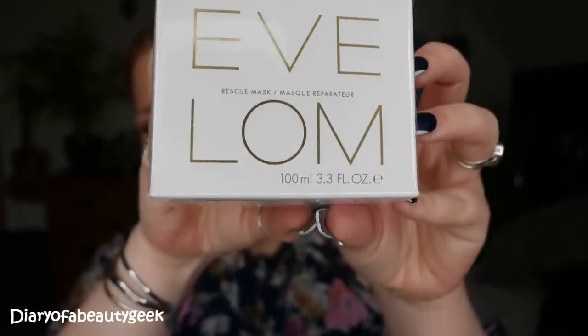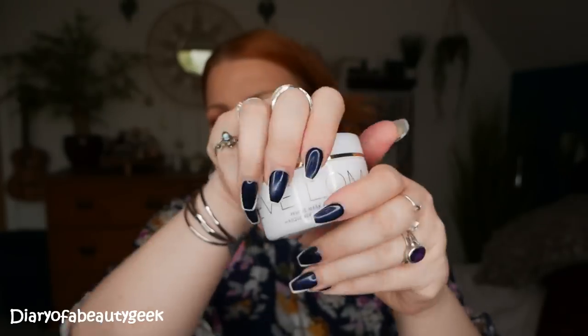Next, we've got a product by Eve Lom. This is a Rescue Mask, and there's 100ml here. I'll just take it out of the wrapper. I love that they add little spatulas — they add them in their cleansers and everything. Let's open it up.